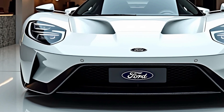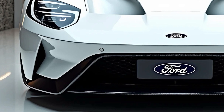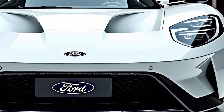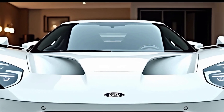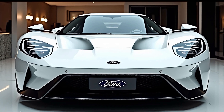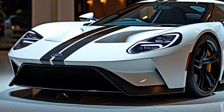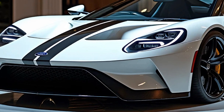Under the hood — or rather behind the seats — is where the magic happens. The 2025 Ford GT is powered by a 3.5-liter twin-turbocharged EcoBoost V6 engine, now tuned to produce an astonishing 660 horsepower and 550 lb-ft of torque. This engine is paired with a 7-speed dual-clutch automatic transmission, sending power to the rear wheels. The car rockets from 0 to 60 mph in just under 3 seconds, with a top speed of 216 mph. Thanks to its lightweight construction, active aerodynamics, and advanced suspension system, the Ford GT delivers an incredible driving experience, whether you're carving through mountain roads or pushing it to the limit on the track.